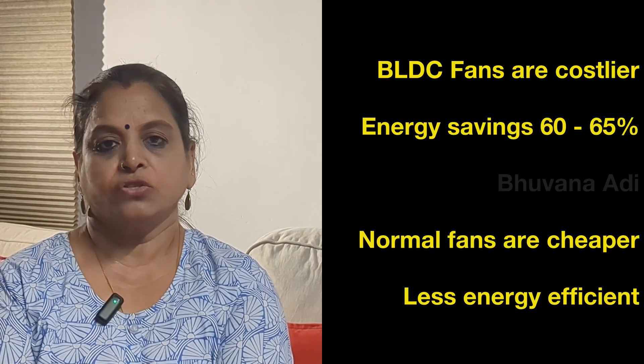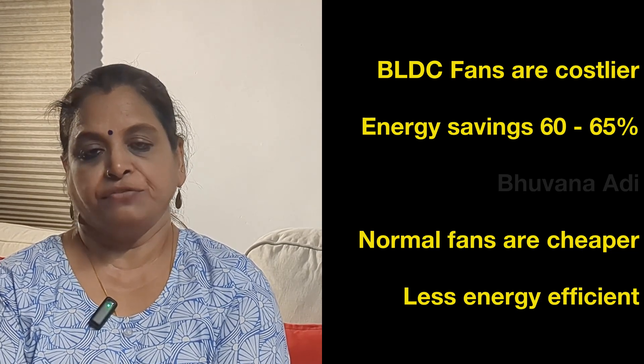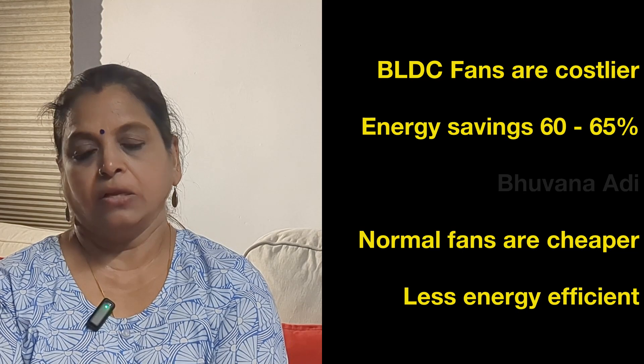In normal ceiling fans, speed is controlled using a regulator and there are very few models which come with a remote. Normal ceiling fans are also heavier and noisier because of carbon brushes which cause friction, whereas BLDC fans are quieter because there is no friction in them.